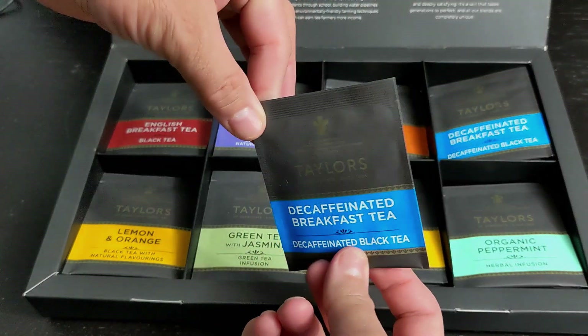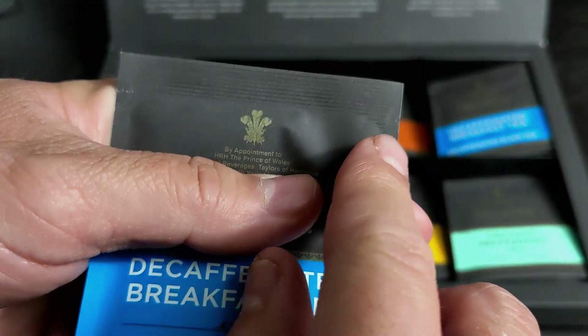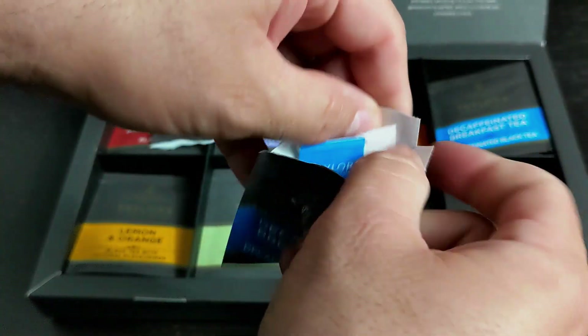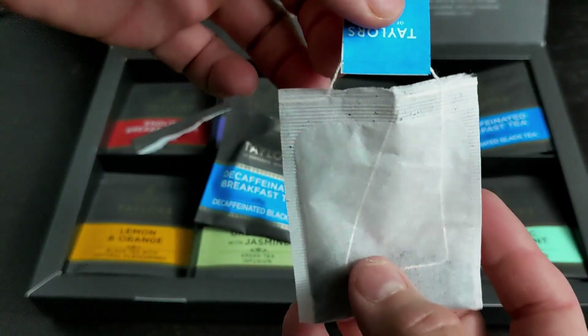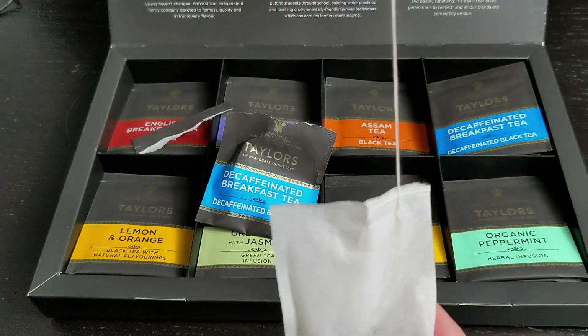Let's open up a tea bag so you can see what they look like inside. It's a paper bag with slots to tear at the top. The inside of the bag is shiny. Each bag has its own tag. The string is not stapled — as you pull on the tag, the string will release from the bag.